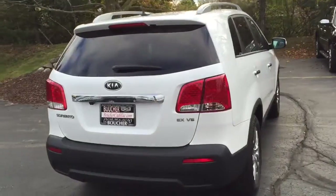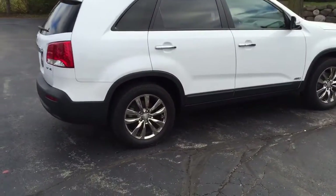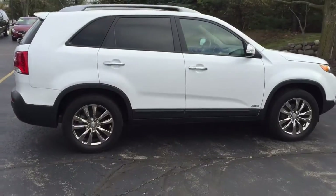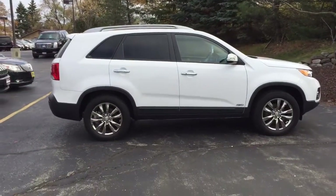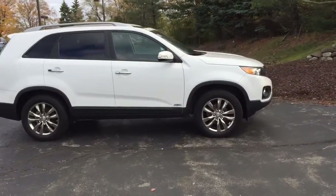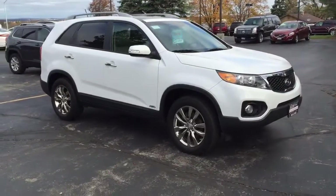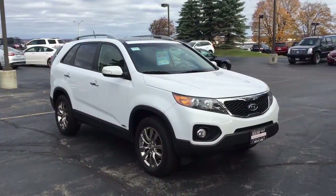I could really go on and on about how many amazing features this Kia Sorento has. It's priced to sell during our autumn sales event this month. Please give us a call if you want to come in and take a quick look and take it for a test drive. Again, this is Devin and my phone number is 262-754-9600. Thank you so much.